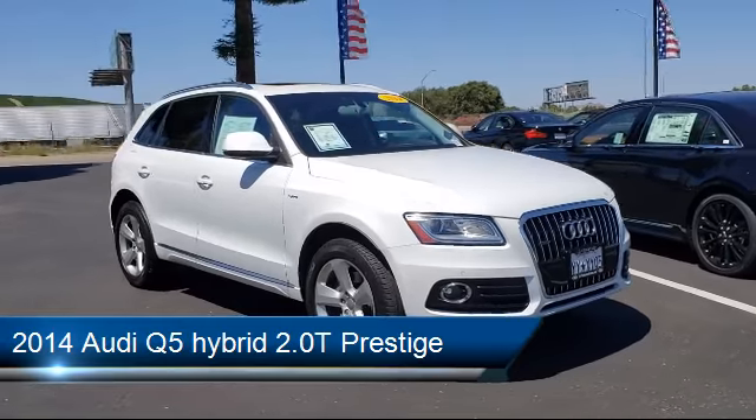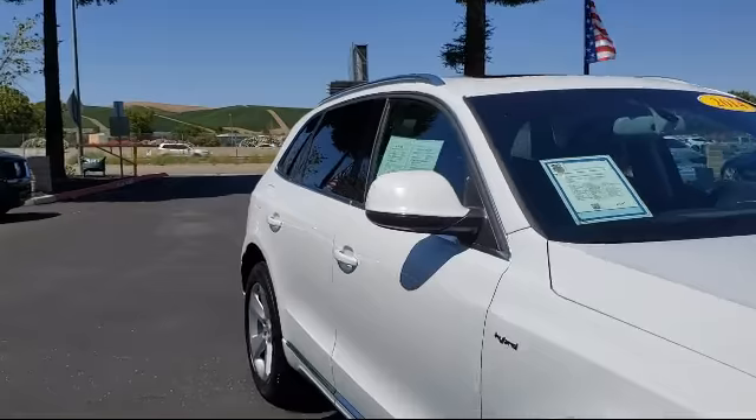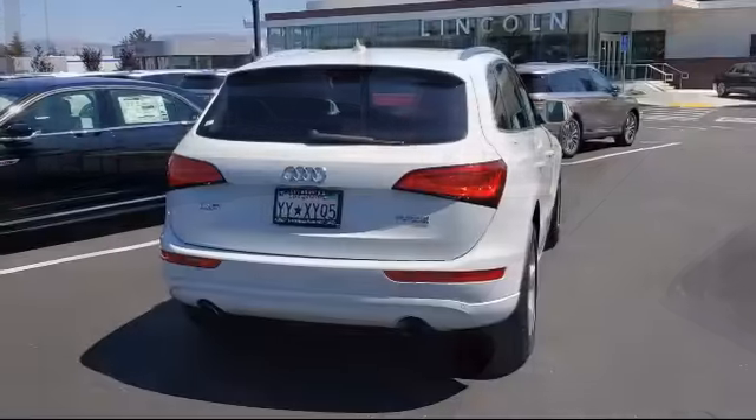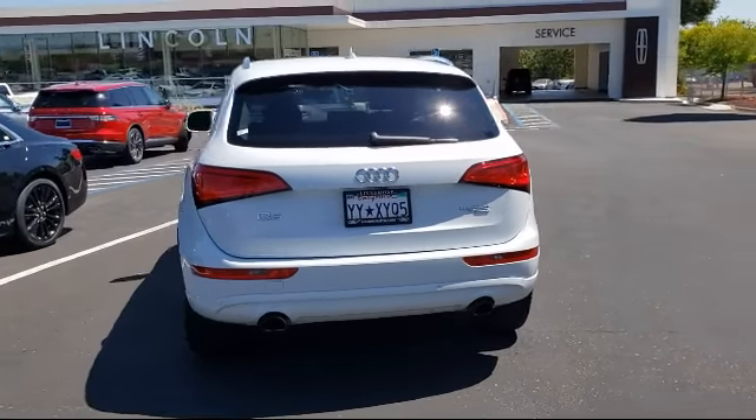It comes equipped with alloy wheels, roof rack, split fold-down rear seat, keyless entry, rain-sensitive windshield wipers, dual front side impact airbags, tire pressure monitoring system, and rear spoiler.